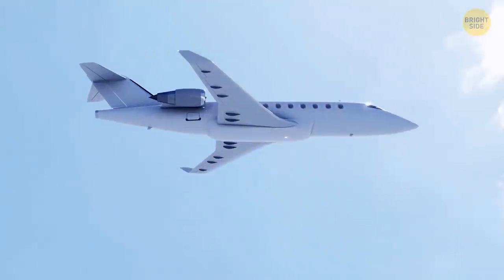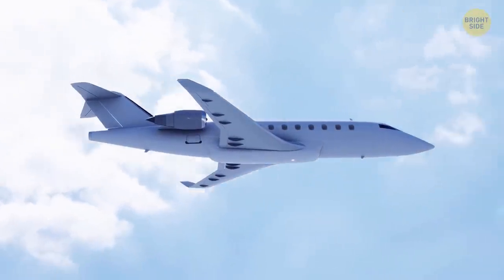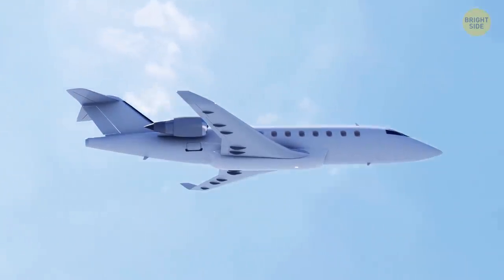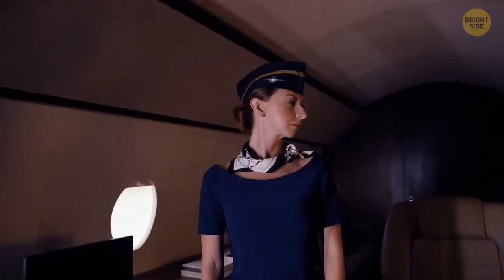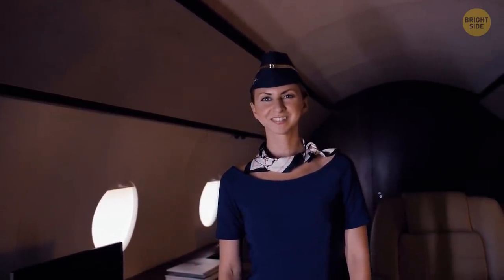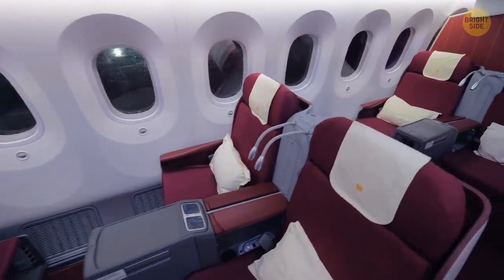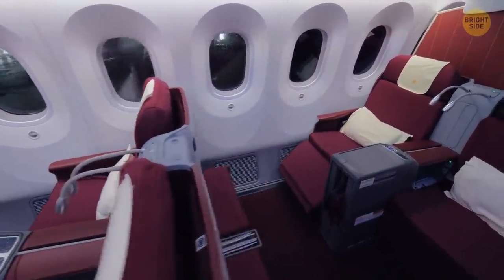On most flights longer than seven or eight hours, pilots have access to a specially designed rest seat in or near the cockpit. Flight attendants typically have a section of the cabin reserved for them, sometimes separated from the passenger areas. Some larger aircraft even feature private crew quarters above or below the main cabin.